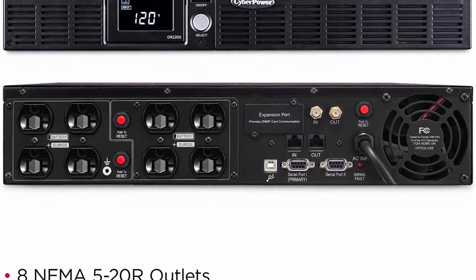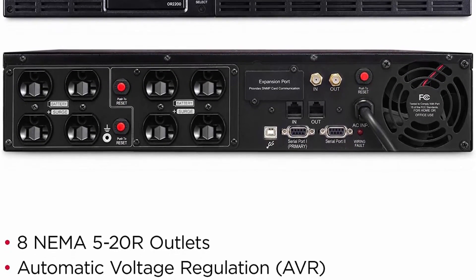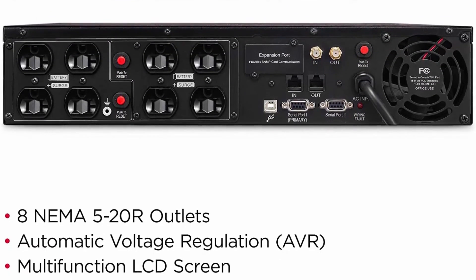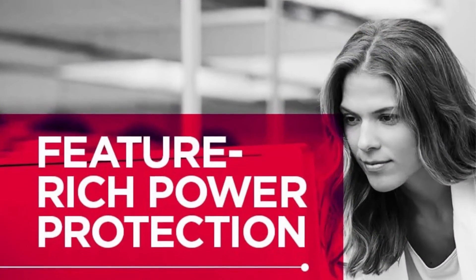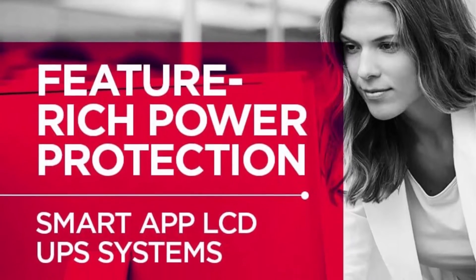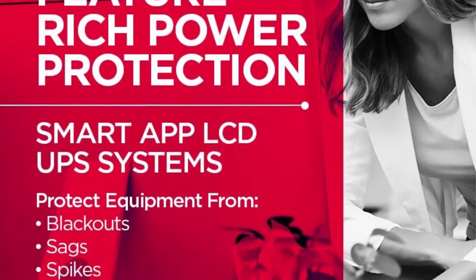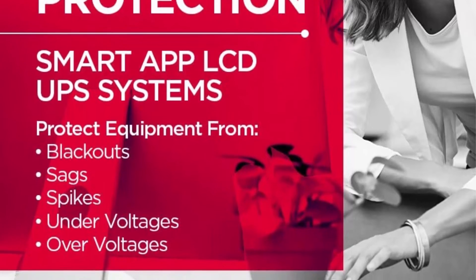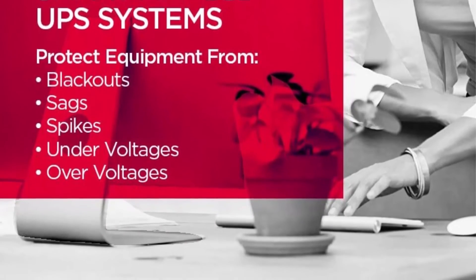8x NEMA 5-20R outlets provide battery backup and surge protection. Input: NEMA 5-20P right angle plug with 10-foot power cord. Multifunction LCD screen provides runtime in minutes, battery status, and power conditions, alerting users to potential problems before they can affect critical equipment and cause downtime. Remote management requires optional remote management card.